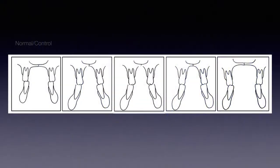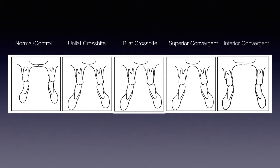On the far left side you had normal controls. Then unilateral crossbites, bilateral, what we call superior convergent — what JC called the teepee, upper teeth reaching out for the lower teeth, lower teeth reaching in. And finally, the inferior convergent, which I see very rarely.